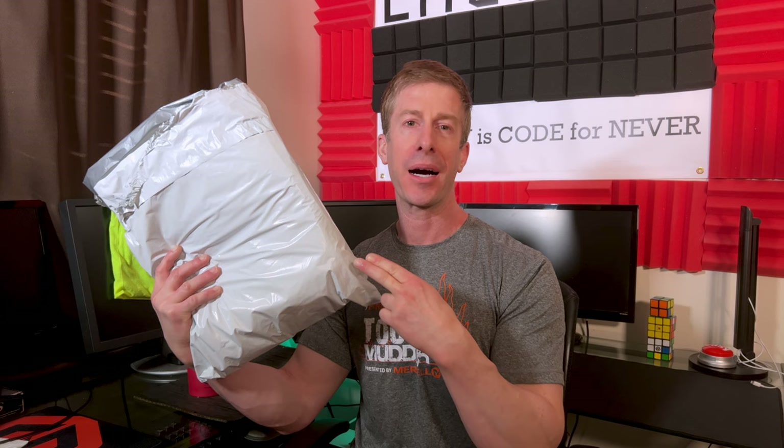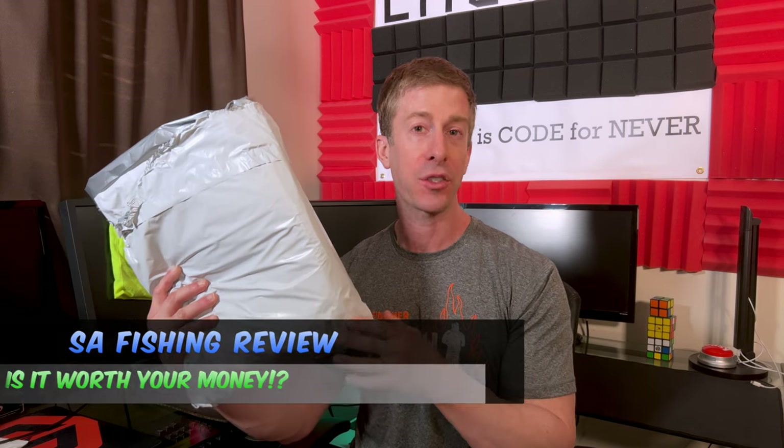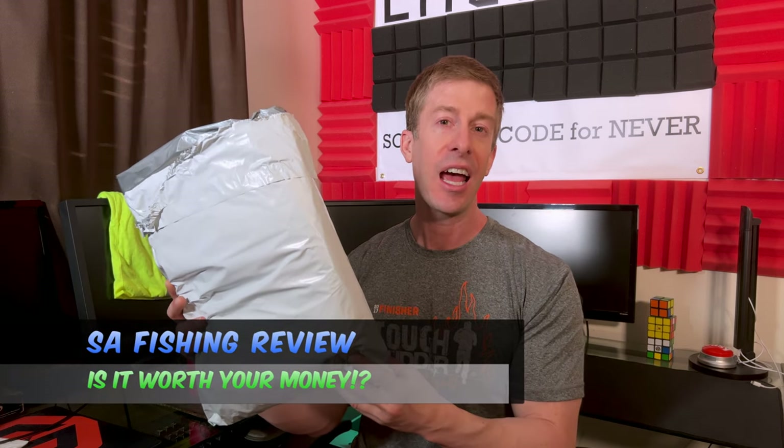You know I had to get the black and red lumberjack trapper hat. The No Fate channel, checking in. Jonathan here with another gear review for you. Today I have from SA Fishing their bucket hats and trapper hats, and we're going to open these up and see if they are worth the price of admission.